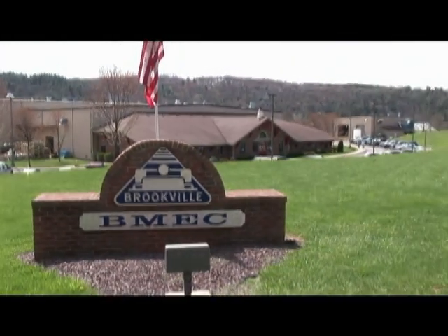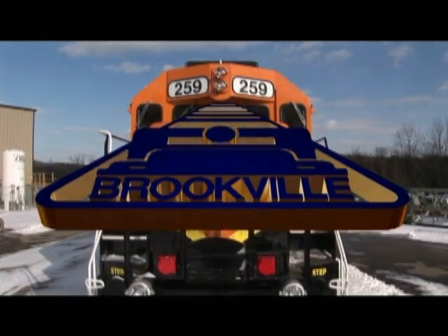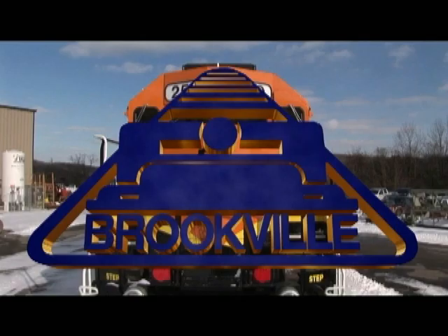The future is finally here. After years of ingenuity and vision, Brookville Equipment Corporation introduces cogeneration locomotives. I'd like to thank you for coming today to look at our cogeneration equipment. Brookville has been in business since 1918.